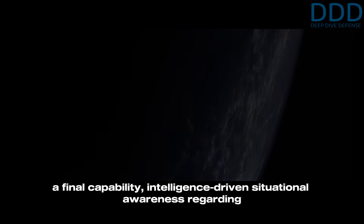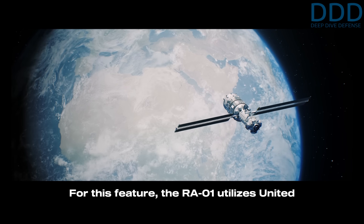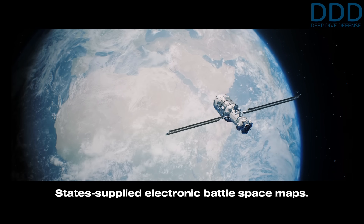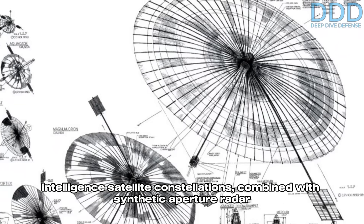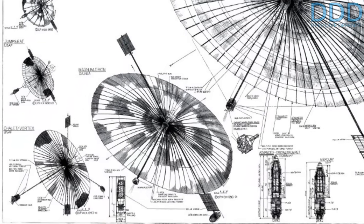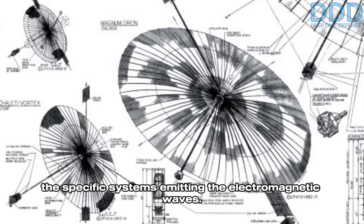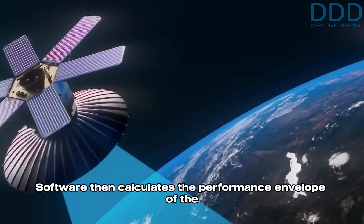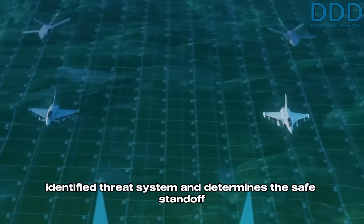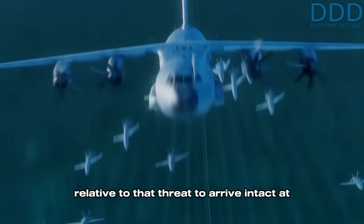Adding to these extraordinary weapon system features is a final capability: intelligence-driven situational awareness regarding the positions of adversary threat systems capable of intercepting the miniature cruise missiles. For this feature, the RA01 utilizes US-supplied electronic battlespace maps generated by space-based electronic intelligence satellite constellations combined with synthetic aperture radar and optical satellites. Software then calculates the performance envelope of identified threat systems and determines the safe standoff distance the miniature stealth cruise missile must maintain to arrive intact at the target.